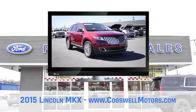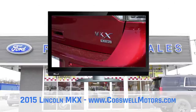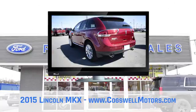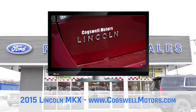The MKX comes with a 3.7L TI VCT engine, which adds an extra measure of precision when opening and closing the intake and exhaust valves. It also comes with adaptive steering, adaptive headlamps, intelligent all-wheel drive, and much more, bringing you and your Lincoln closer together.